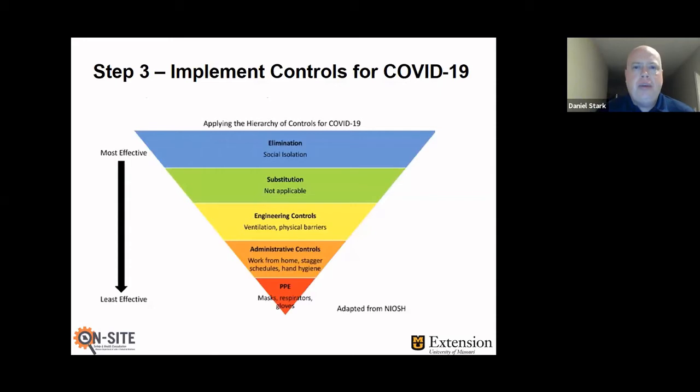Step three is implementing controls for COVID-19. This graphic here is what's called the hierarchy of controls — in the safety and health profession, this is the main thing we use when looking at any type of hazard control. A common pitfall is that someone sees a hazard and automatically puts people in respirators or masks without thinking about it. The right way is to step through the hierarchy of controls. From top to bottom, we're going from most effective to least effective controls: elimination, substitution, engineering, administrative, and PPE. Elimination is the most effective control — if we can simply eliminate it.